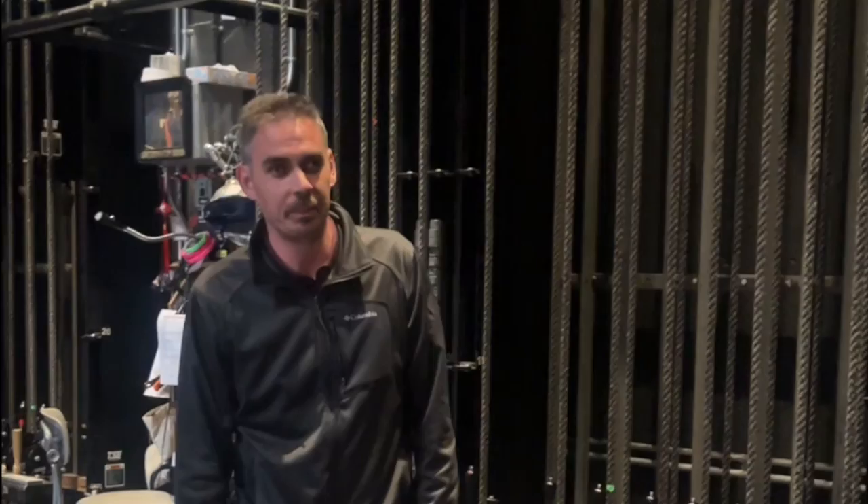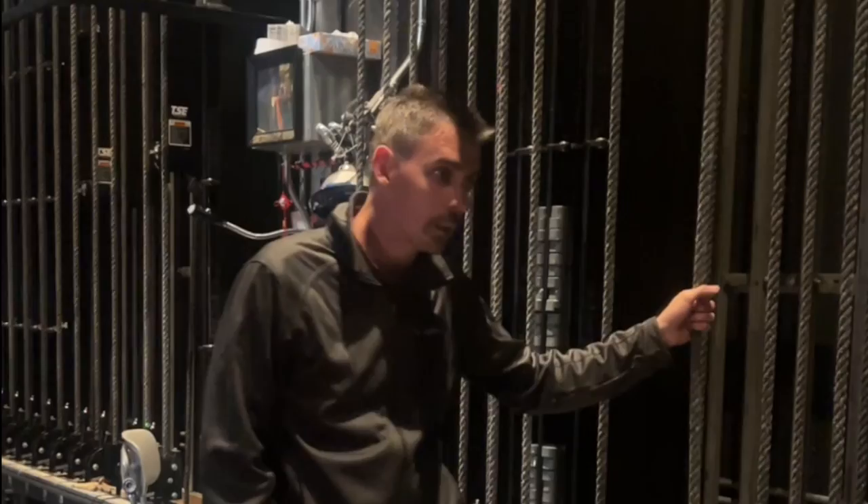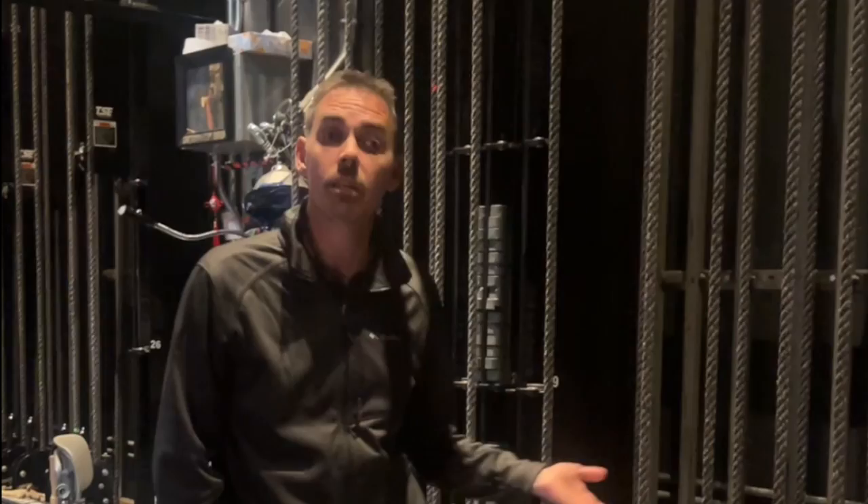This is one of the most dangerous things we do in the building, because we're moving sometimes very heavy things over performers' and technicians' heads. If people aren't paying attention, it's the easiest way to get hit by something in the theater.